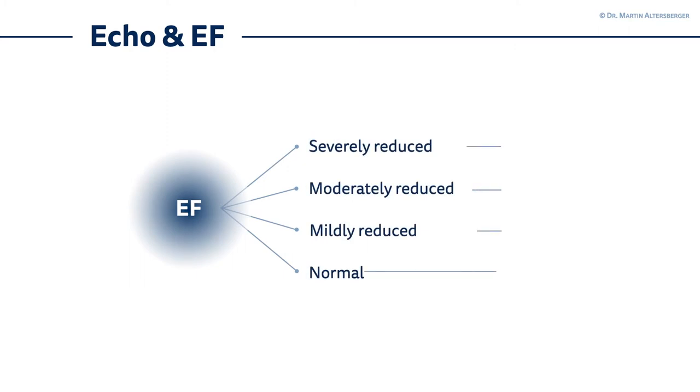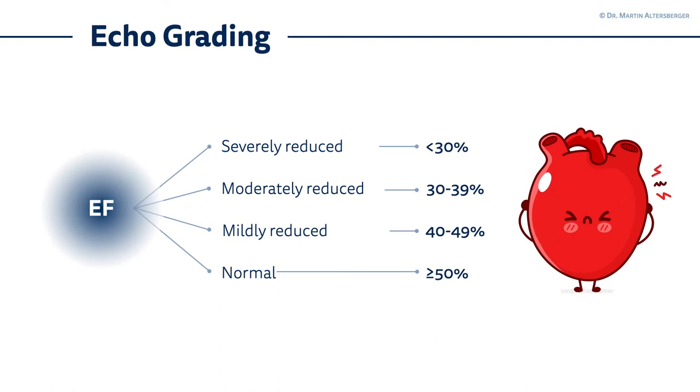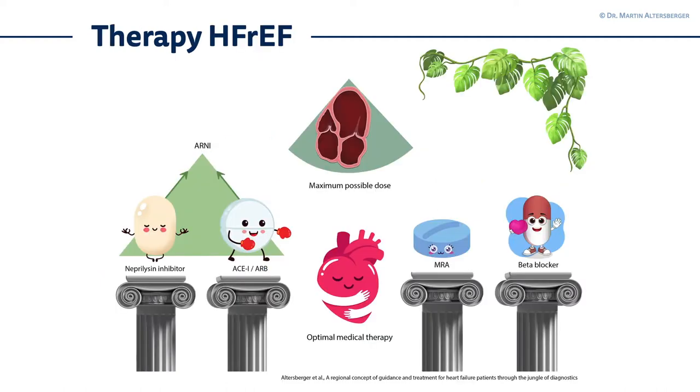In echocardiography, we talk in slightly different terms when grading ejection fraction. First, there is a severely reduced ejection fraction, which is below 30%. A moderately reduced ejection fraction is 30 to 39%, which still falls under heart failure with reduced ejection fraction. The mildly reduced ejection fraction is 40 to 49%, which roughly equals the mid-range category. And a normal ejection fraction is above or equal to 50%.